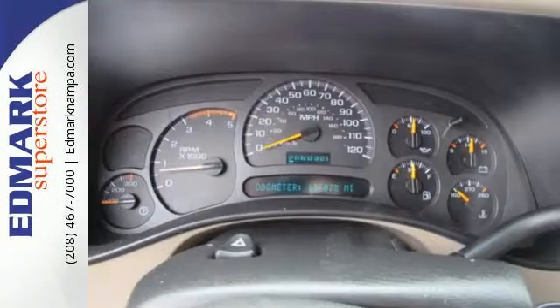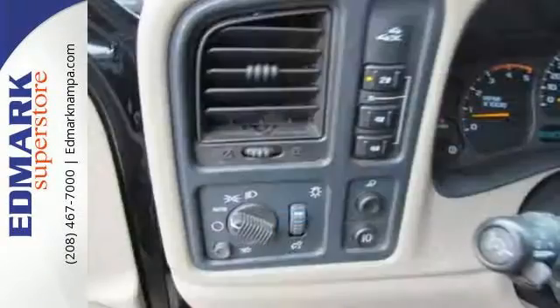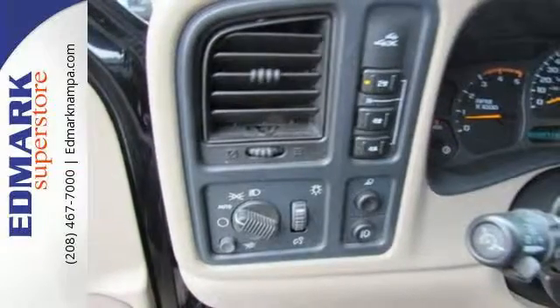Rugged recirculating ball steering, multi-speaker sound system, dual-zone air conditioning, cab-back insulator, full analog instrumentation, and much more.